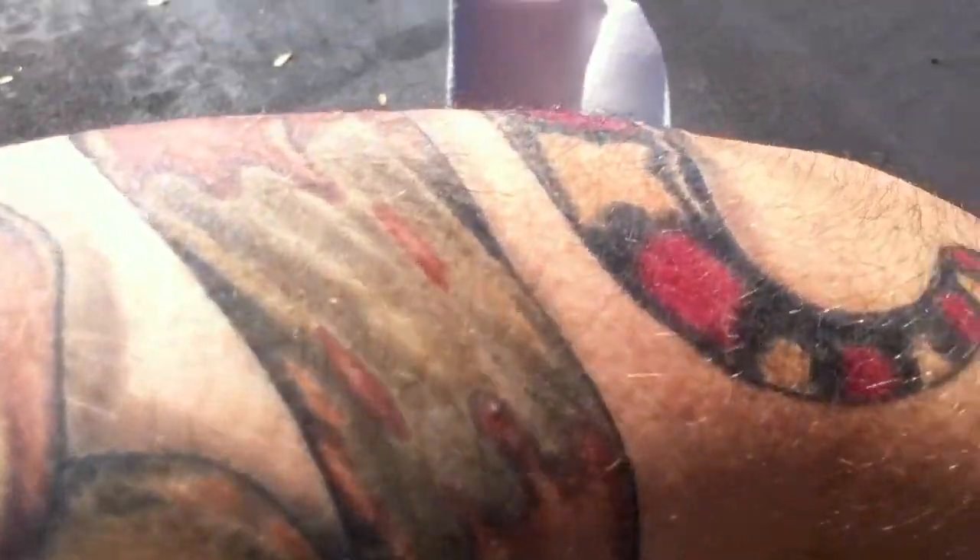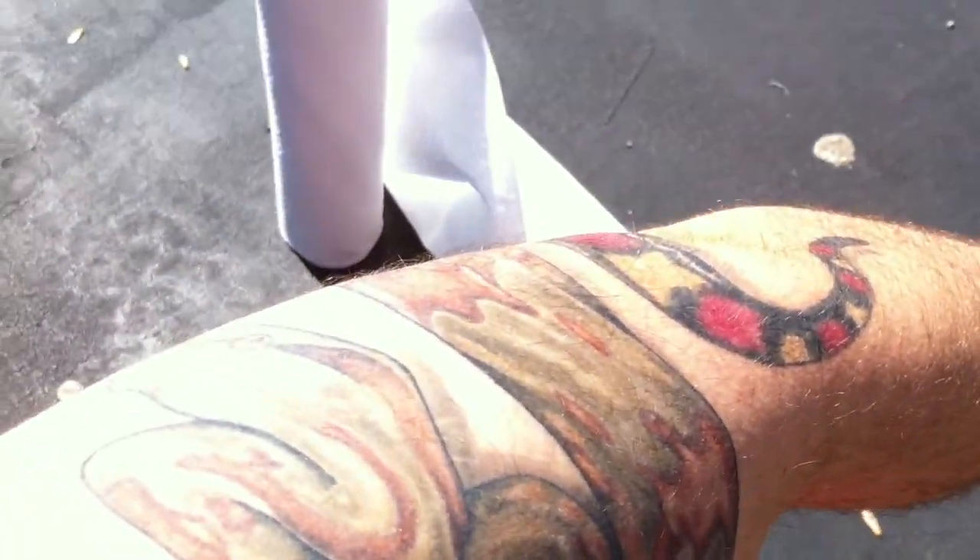I don't know if you guys have probably never seen it, but I have a tattoo of a red tail. I don't know how well you can see it because the sun is so bright, but yeah, you can see the red tail there.